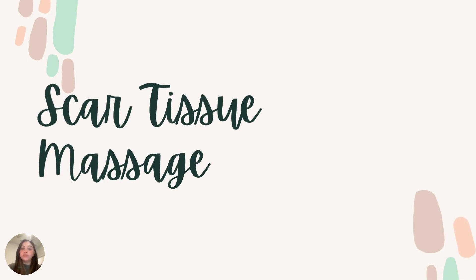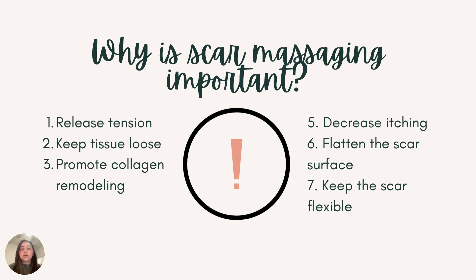First, I am going to talk about the importance of scar tissue massage and how you can do it yourself in the comfort of your own home. It is important to treat our scars, and massaging is a great way to do that. Massaging your surgical scars can release the tension between the tissues, keeping it flexible so that you can move comfortably throughout the day. It can also promote collagen remodeling. This is important because collagen makes up the skin on our body — it is the structure — and when we have a surgical procedure done, that collagen in that area is actually being broken down.